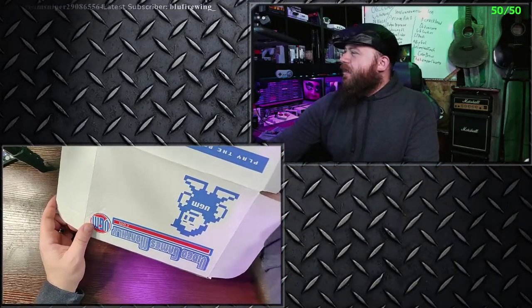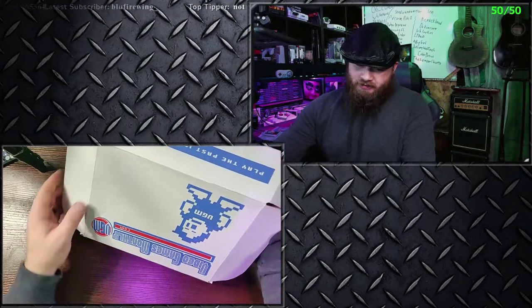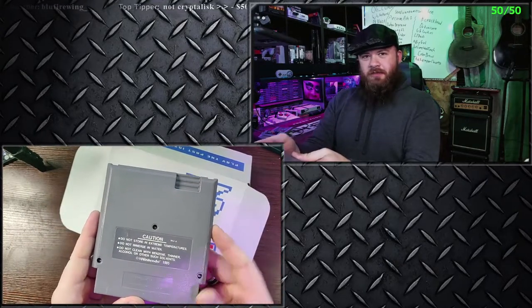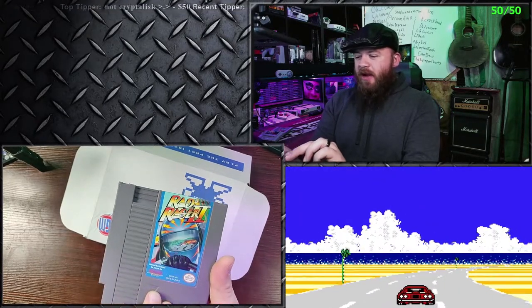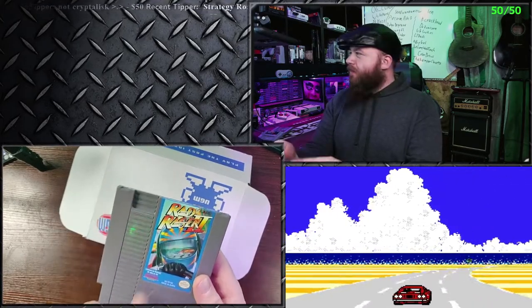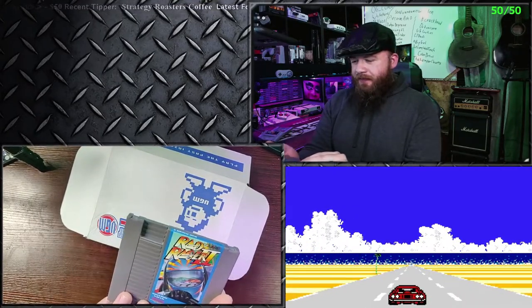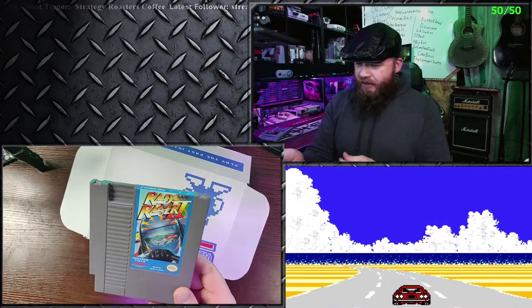This is another NES game. Make sure the label's facing down. Rad Racer 2! I've not played this either, but I've heard of it. I've heard this is a really fun game, so that's cool. Again, it's in really good shape. I'm excited to play this. Racing games are always fun — who doesn't like a good racing game, right?